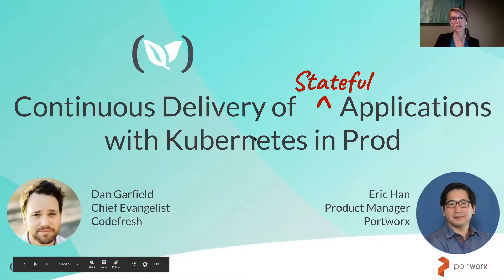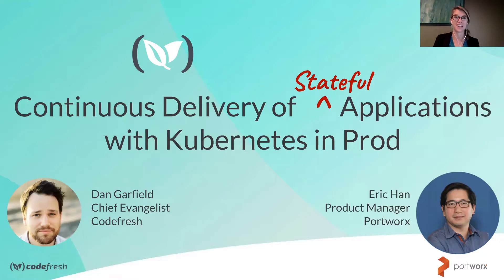And we have Codefresh's very own full-stack engineer and our vice president of marketing, Dan Garfield.